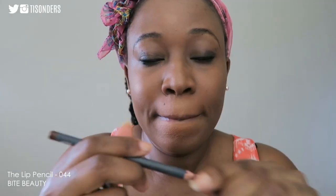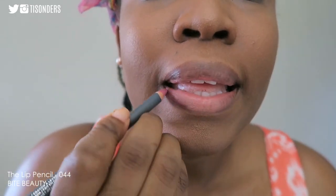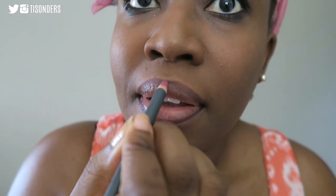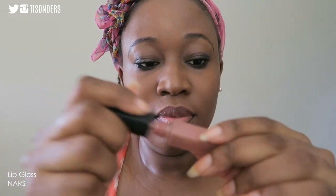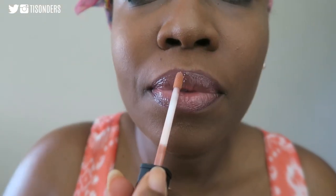Last but not least, I go in with the lip pencil in color 44 from Bite Beauty. This has been my favorite lip pencil this year because it's a bit pink — instead of my traditional brown liner, it adds a bit of color to your lip and you could even wear it on its own without any other lip products. Then I top it with this NARS lip gloss, which has a really nice creamy consistency, applies really well, and lasts for a long time.